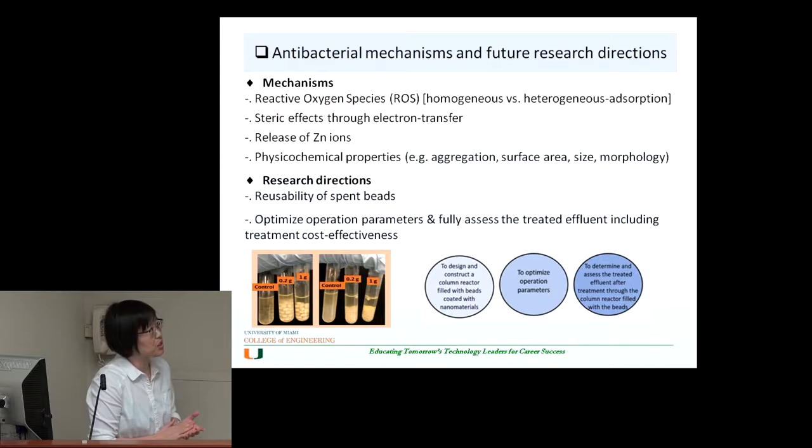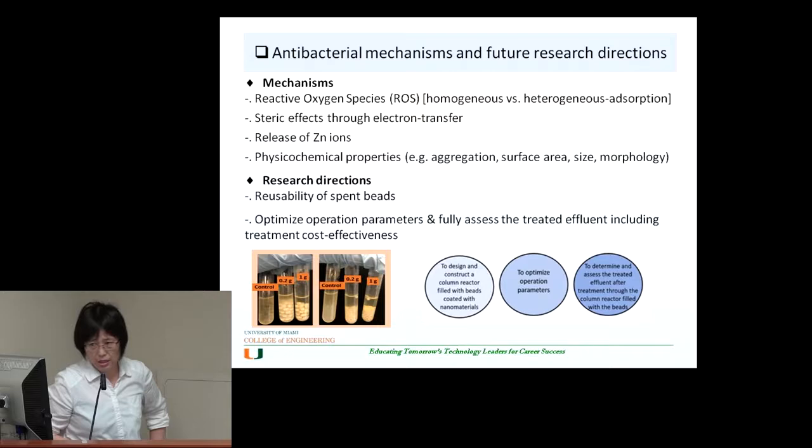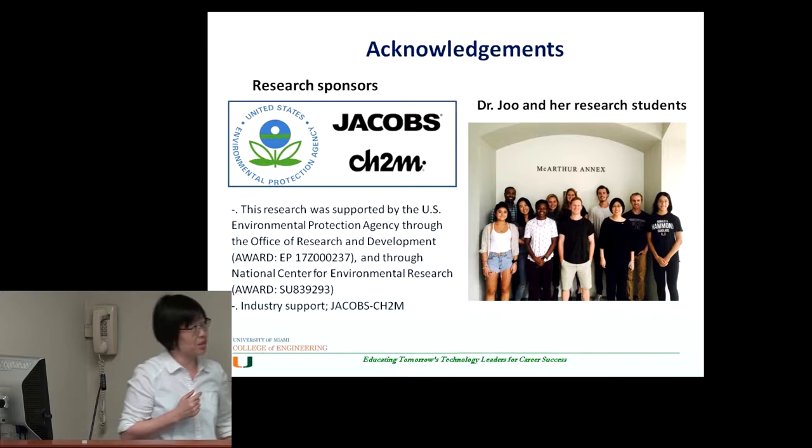The future research direction is to test how reusable the beads are, and to further optimize the treatment parameters. We are currently collaborating with the company Jacobs CH2M on this work. This project was supported by the EPA, and my students are working on it. Thank you so much.